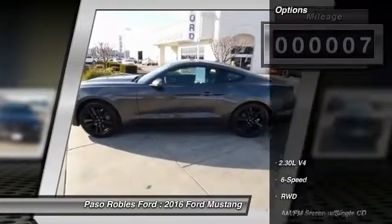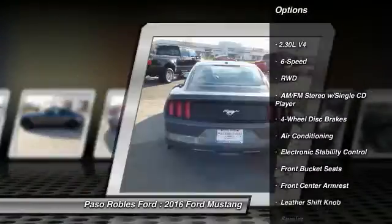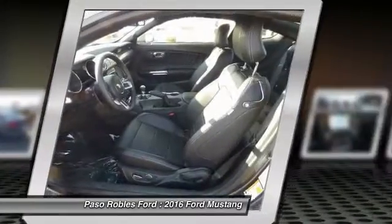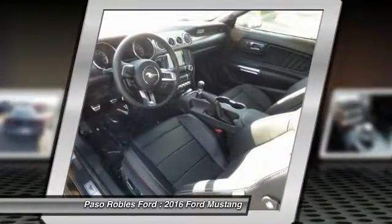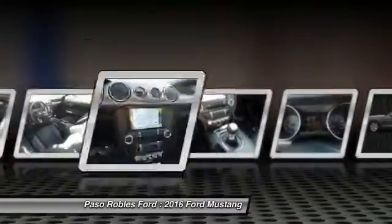Here are some of this vehicle's great options: traction control, power passenger seat, dual airbags, alloy wheels, power steering, air conditioning, front four-wheel disc brakes, AM-FM stereo with CD player, trip computer, and rear window defroster.